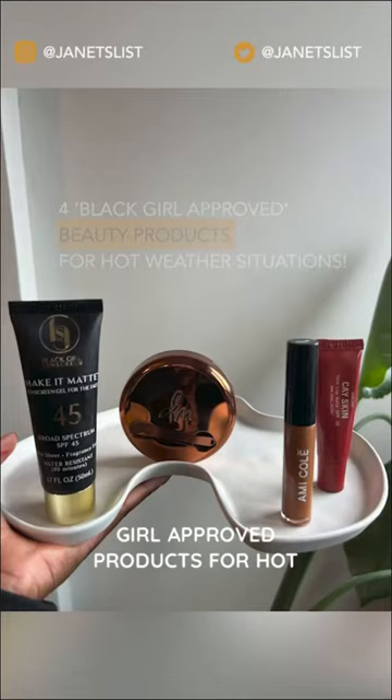Here are four incredible black girl approved products for hot weather from brands by black women.